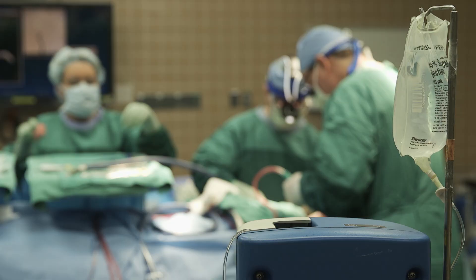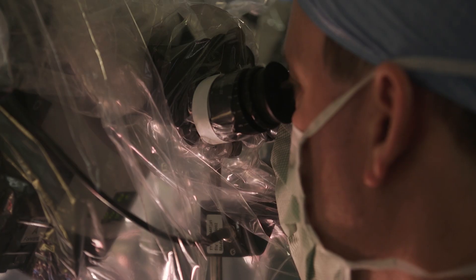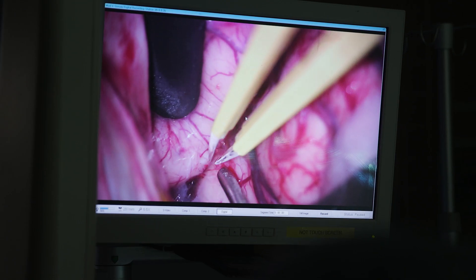If there is a blocked vessel, if there is an aneurysm which has ruptured, if there is a carotid vessel which is blown out, there is someone here every time. There is a team here on call with technologists and nurses who are there to serve.